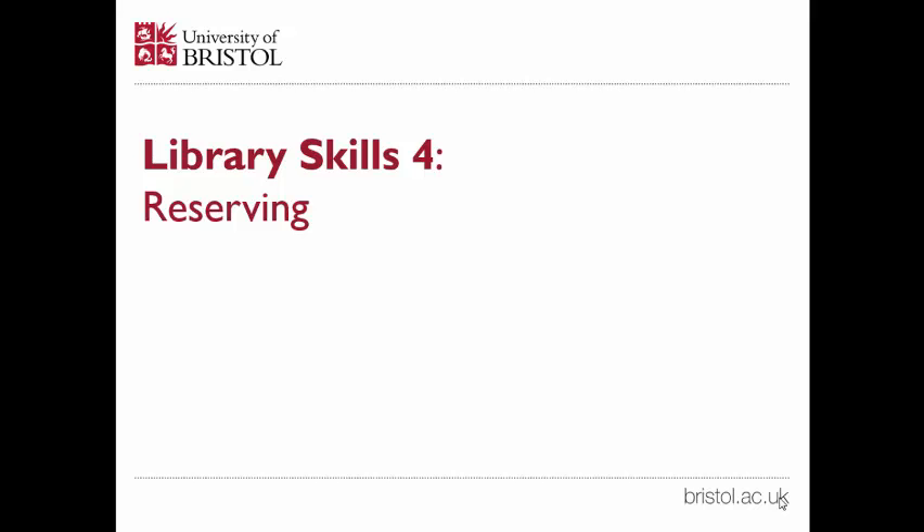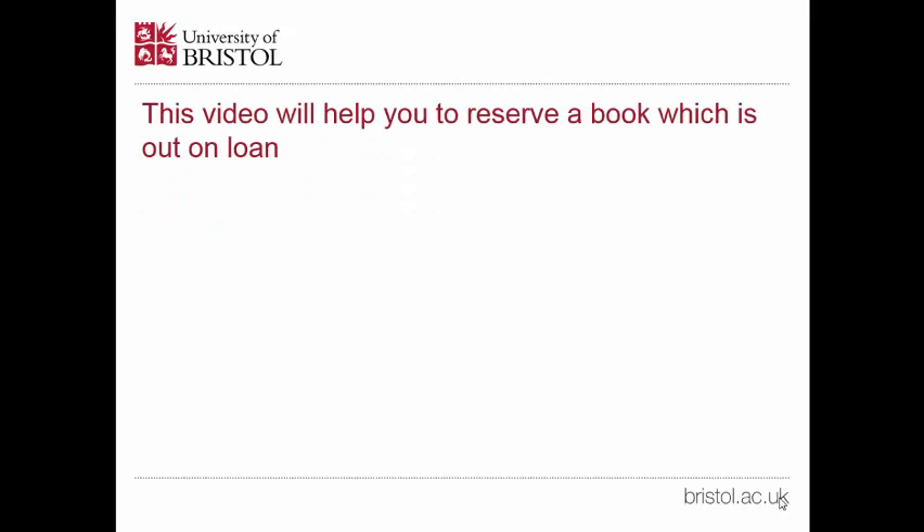This is the fourth Library Skills video. This video will help you to reserve a book which is out on loan.